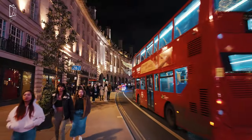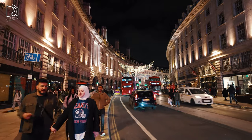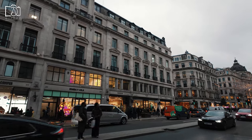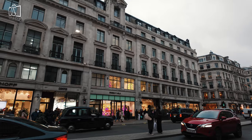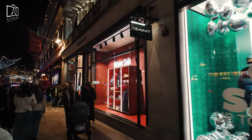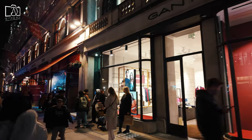During the festive season, Regent Street in London becomes a dazzling spectacle, renowned for its elegant and elaborate Christmas lights, which are among the most iconic in the city. The street's annual lighting ceremony, typically occurring in mid-November, is a major event, drawing crowds to witness the grand switch-on that often includes celebrity appearances and live entertainment. The architecture of Regent Street is accentuated by these festive lights, often themed and designed to complement the street's historic and curved façade, creating a captivating visual experience.